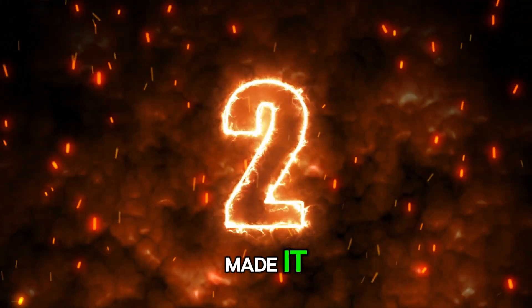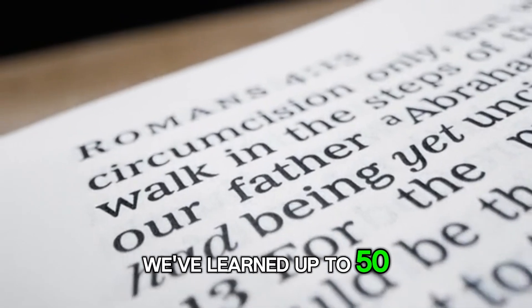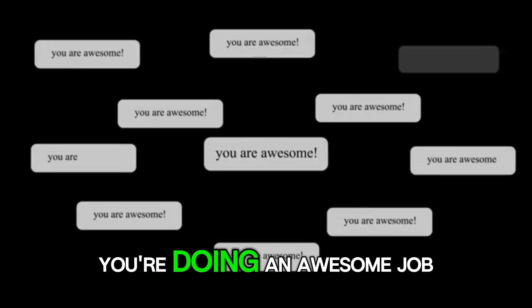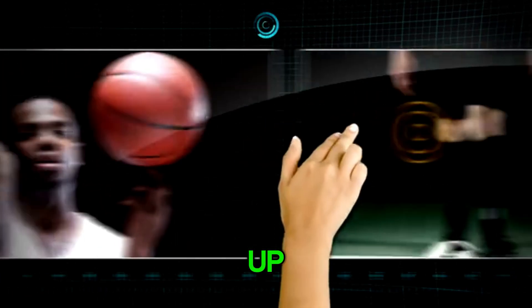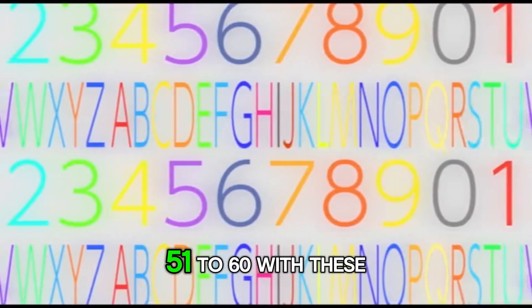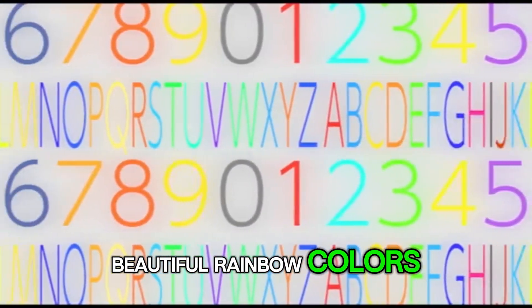We made it. We've learned up to 50. Great job. You're doing an awesome job today. Give yourself a big thumbs up. And now let's learn numbers 51 to 60 with these beautiful rainbow colors.